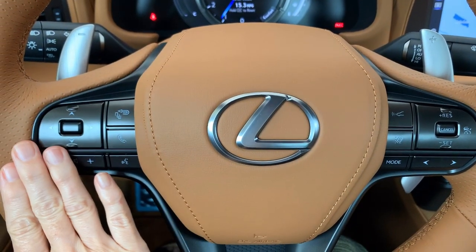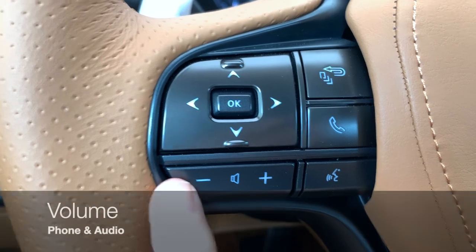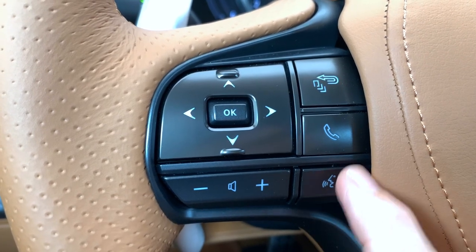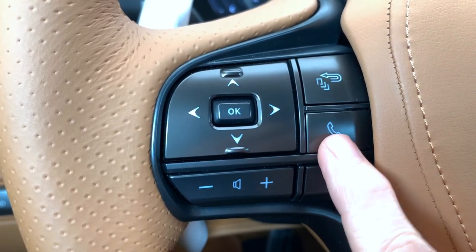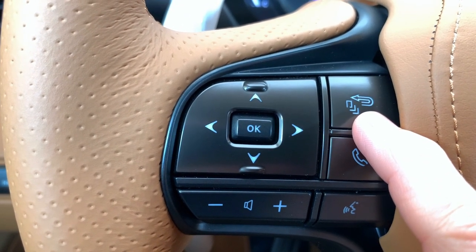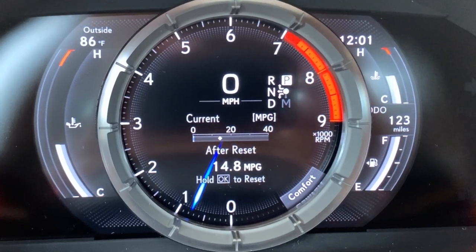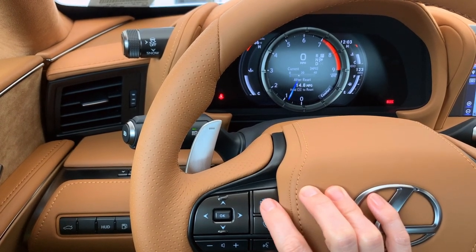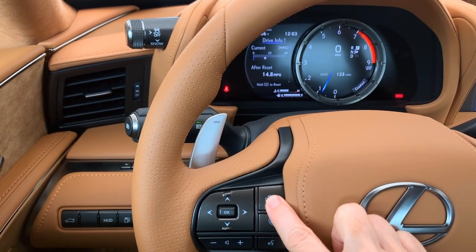On the left side of the steering wheel, you have volume control for phone and audio, the voice command button, and the telephone button — one button is used to both answer and hang up a call. Your panel of arrows, the OK button, and the menu and go-back button all operate your multi-information display on your instrument panel. The LC has a sliding bezel inspired by the LFA supercar. Press the menu button on the left side of the steering wheel to slide the bezel open and closed.